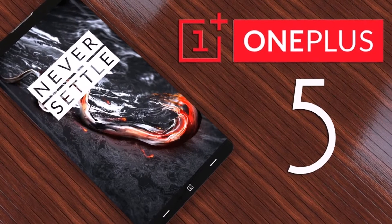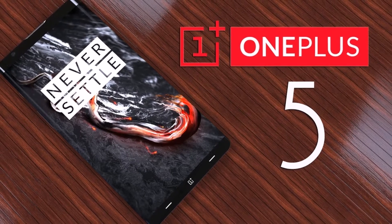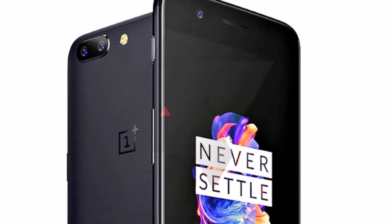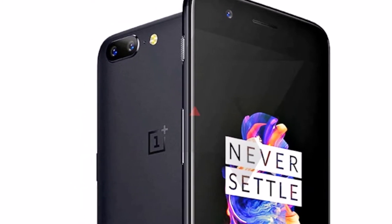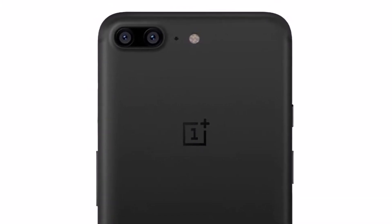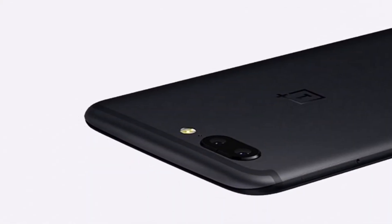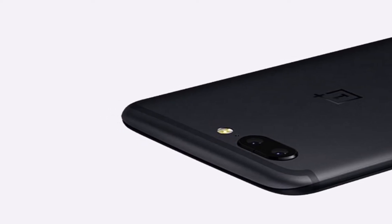OnePlus 5 starts receiving OxygenOS 4.5.5 update. Just a week after the OxygenOS 4.5.3 rollout, OnePlus has now rolled out yet another software update for its OnePlus 5 users. The latest OxygenOS 4.5.5 update brings bug fixes, performance improvements, Wi-Fi connectivity improvements, voice calling improvements, and much more.